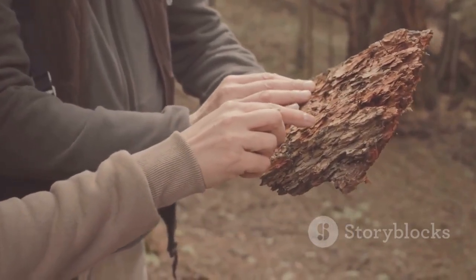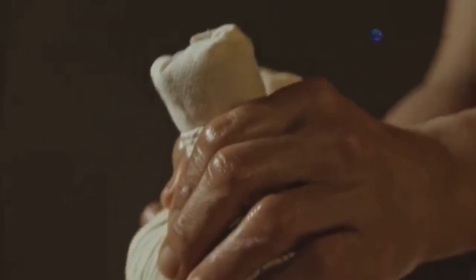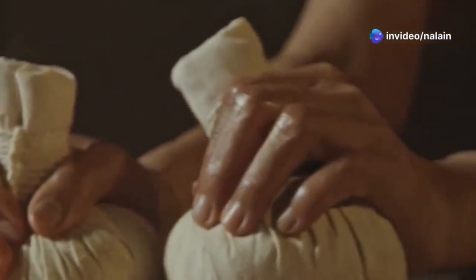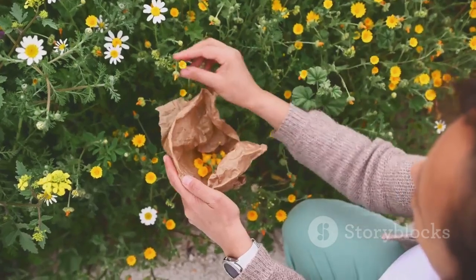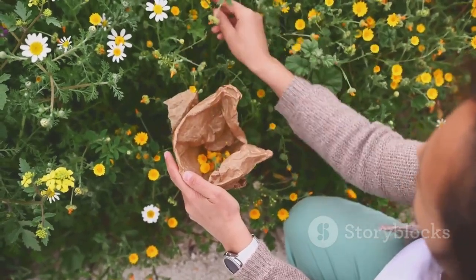Willow bark continues to offer valuable health benefits. It's known for its ability to relieve pain, reduce inflammation, lower fever, and even improve digestive health. For those seeking natural alternatives, it remains a go-to remedy.